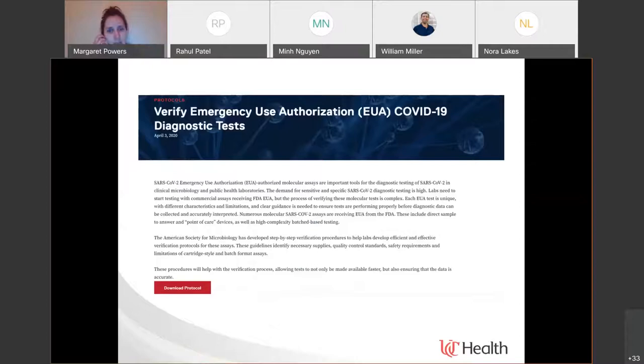What happens in the process of implementation? These companies go through their data, do all this test development, and get an emergency use authorization — but labs don't get to just go pick something up and start using it. Even with an FDA-approved IVD, a laboratory would not just say, 'I'm going to start running that tomorrow.' Laboratories themselves have to do what we call verification.